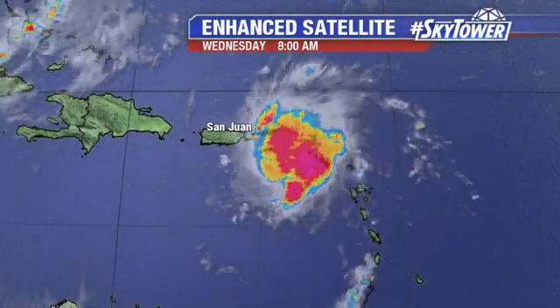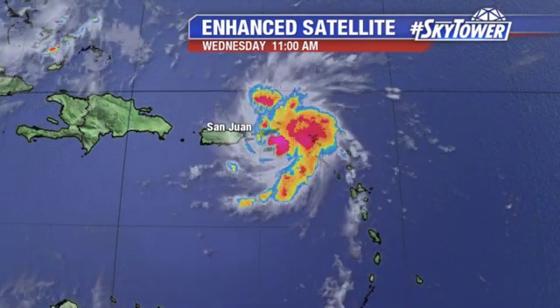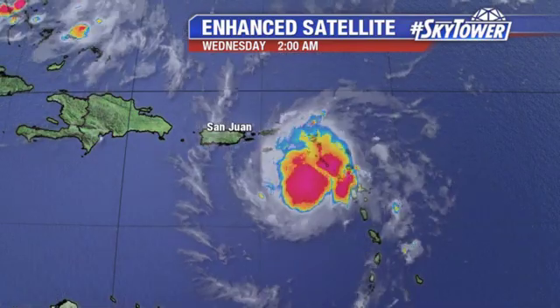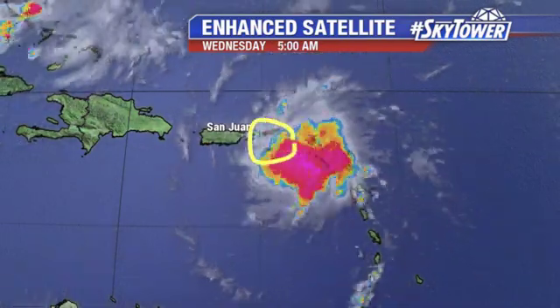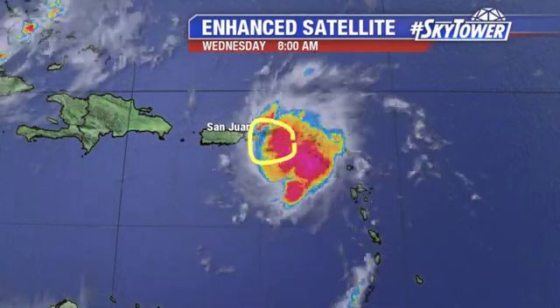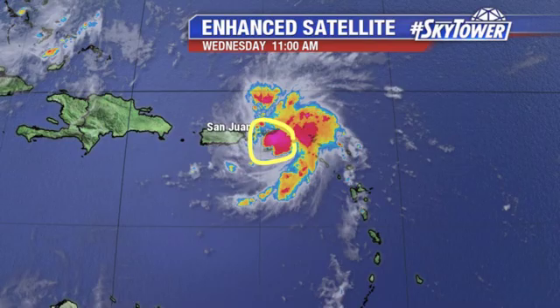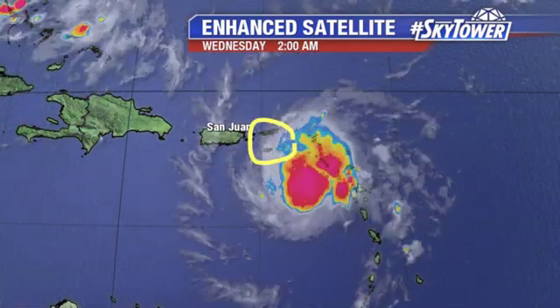We're really starting to see more organization with this storm, as we're starting to see a big flare-up of convection right near the center in just the past hour to hour and a half. Right there, you can see at the end of the loop — this is moving to the northwest right now at about 13 miles an hour, and it's going to pass to the east of Puerto Rico.